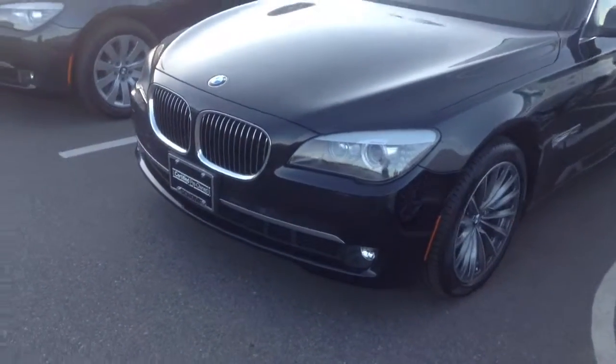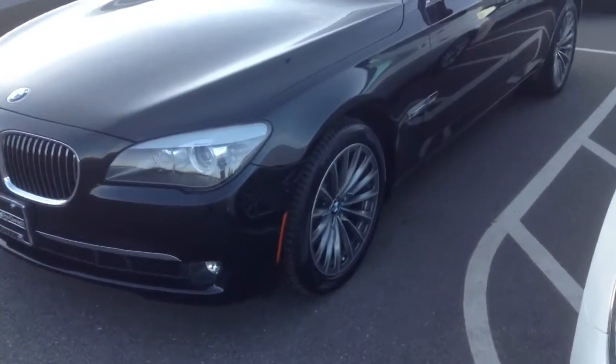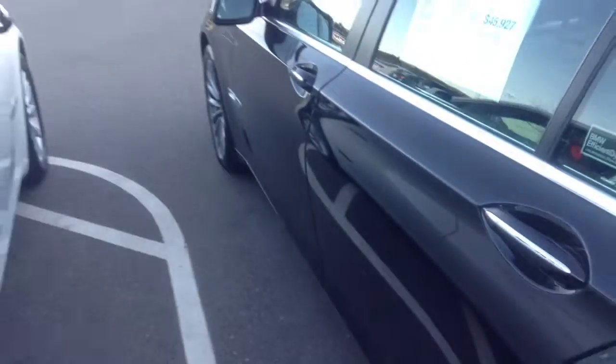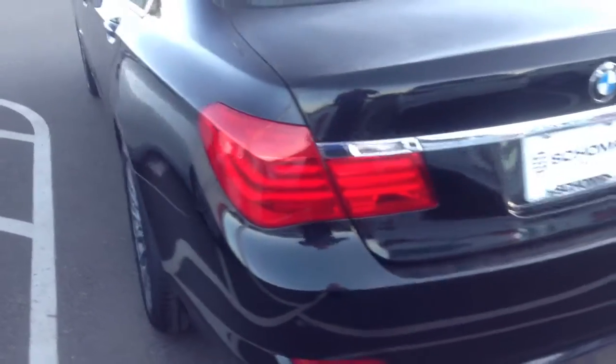Looks like it's in nice condition on the exterior. Don't see any major rock chips or problems with it at all. Good look at the wheels — no sign of any curbing on this side of the car. They both look like they're in very nice shape. Don't see any door dings down the side at all. No major scratches.